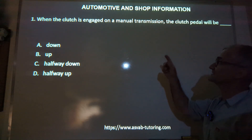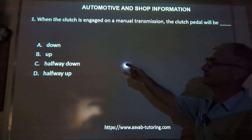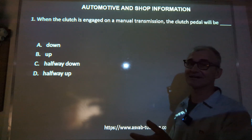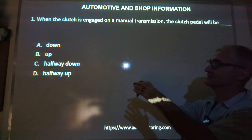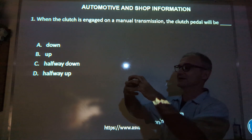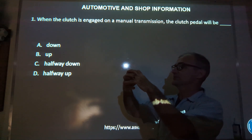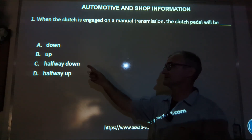Problem number one: when the clutch is engaged on a manual transmission, the clutch pedal will be down, up, halfway down, or halfway up? Halfway down is the same as halfway up, so those two don't make sense. What they're really talking about is that the transmission is engaged — the car will be running, the engine and transmission will be meshed together and engaged when the clutch pedal is up. When you push the clutch pedal in, it pushes those two things apart. So the correct answer is up.